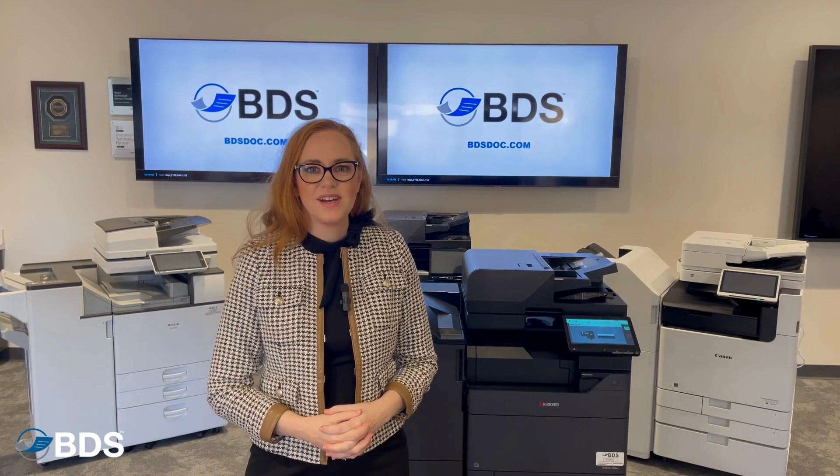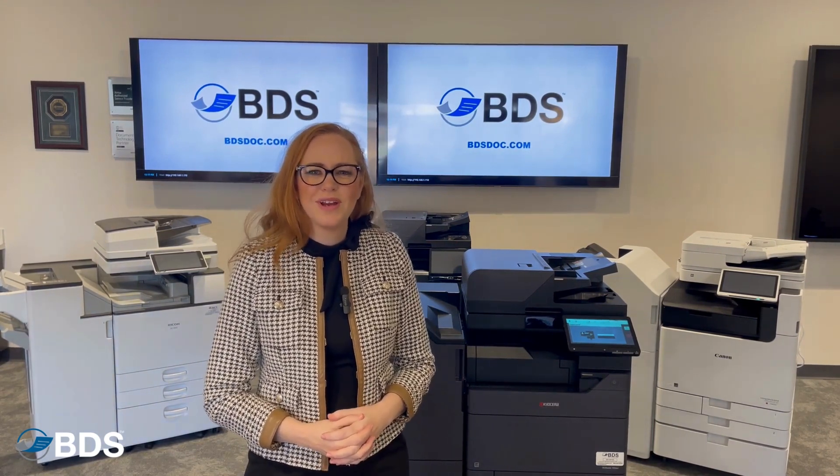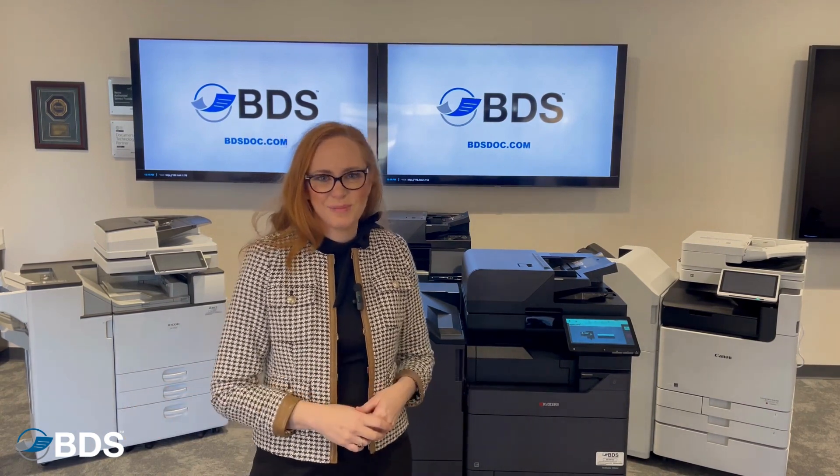Hi, I'm Kara Sheftel with Boston Document Systems. If you're investing in a new printer, you might be wondering: should I go inkjet? Should I go laser? And what's the difference? Today, let's talk about it.